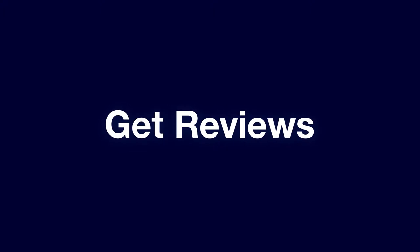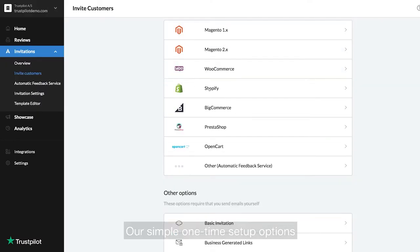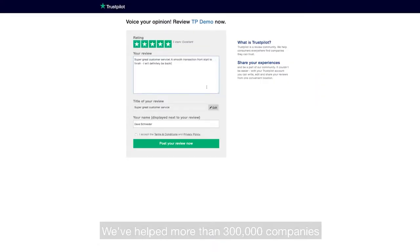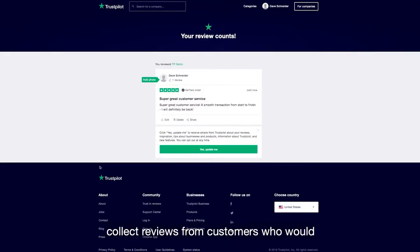Here's how it works. Our simple one-time setup options can have your reviews rolling in in just minutes. We've helped more than 300,000 companies collect reviews from customers who would have otherwise stayed silent.